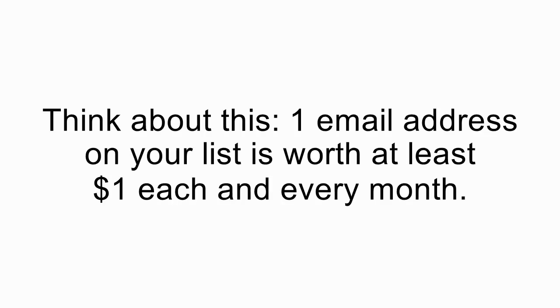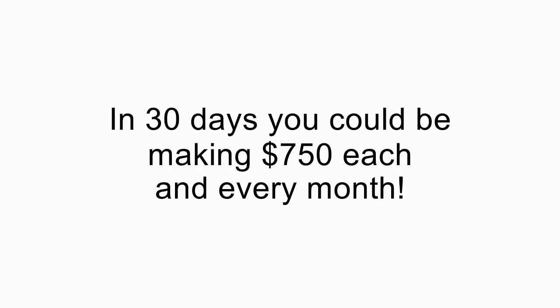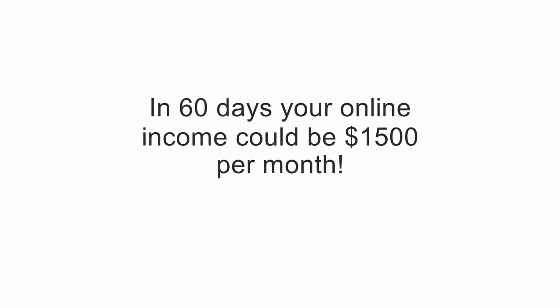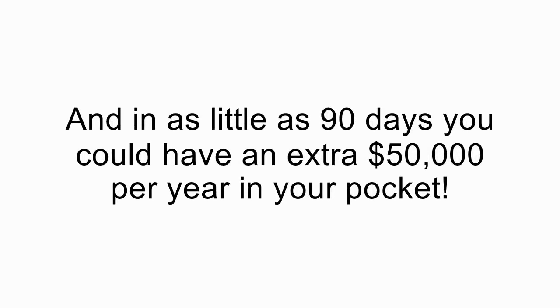Think about this. One email address is worth at least $1 per month. What this means is that if you add just 25 new subscribers to your list a day, in 30 days you could be making $750 each and every month. In 60 days, your online income could be $1,500 per month. And in as little as 90 days, you could have an extra $50,000 per year in your pocket.